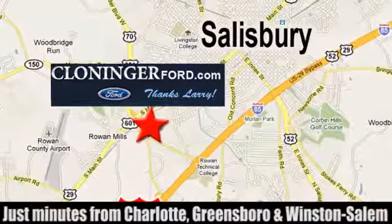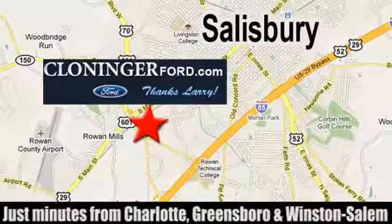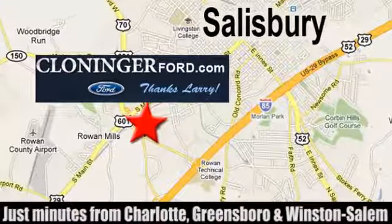We're conveniently located at 511 Jake Alexander Boulevard, east of 75 and off Interstate 85.